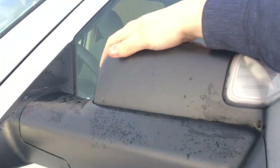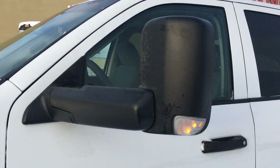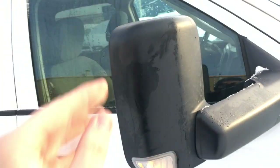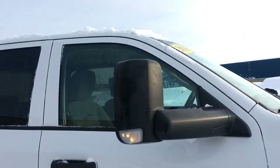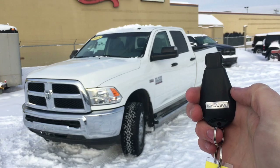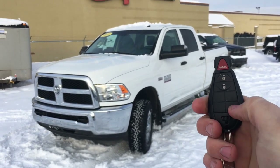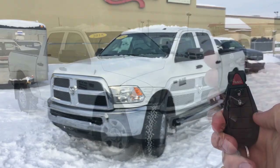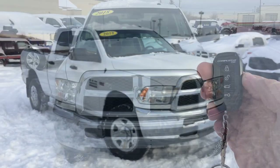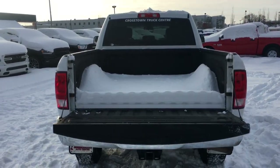This heavy-duty truck has flip-up tow mirrors with LED turn signals in the lights — these are also heated mirrors. It has keyless entry with a nice Ram badge on the back featuring an unlock button, a lock button, and a panic button. It also has aftermarket remote start.